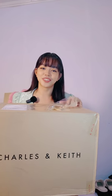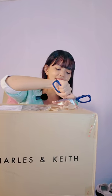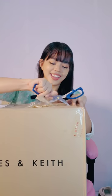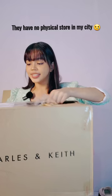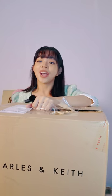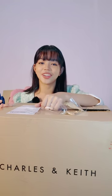I started becoming a fan of Charles and Keith last year when I went to Cebu and visited their store there. I really love their shoes. Charles and Keith is not available here in Bacolod City so I ordered this online on their website.